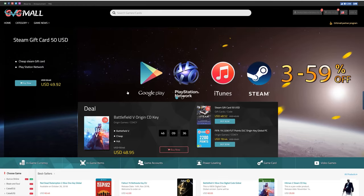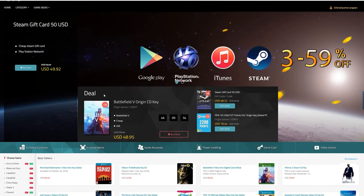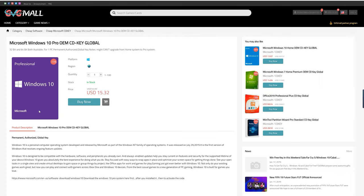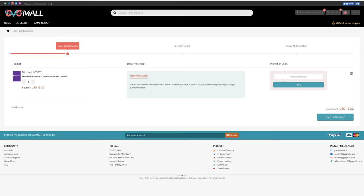Today's video is sponsored by gvgmall.com. GVG Mall carries a wide variety of game currencies and gift cards that you could use to take your gaming to the next level. If you're looking for a fresh copy of Windows or Microsoft Office you can find those on gvgmall.com as well. They are priced very competitively and offer legit copies of Microsoft software. You can pick up a copy of Windows 10 Pro for under 15 bucks. Visit gvgmall.com and use code TSB to save during checkout.